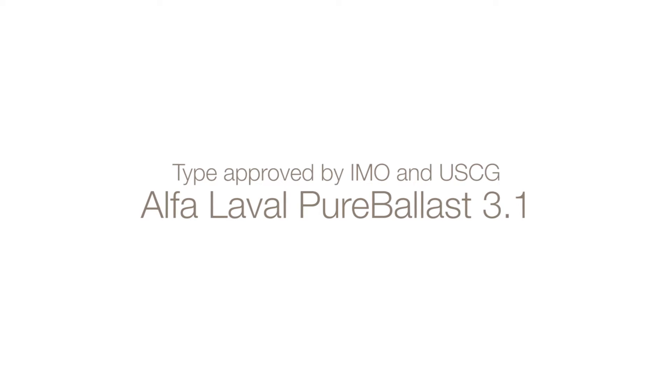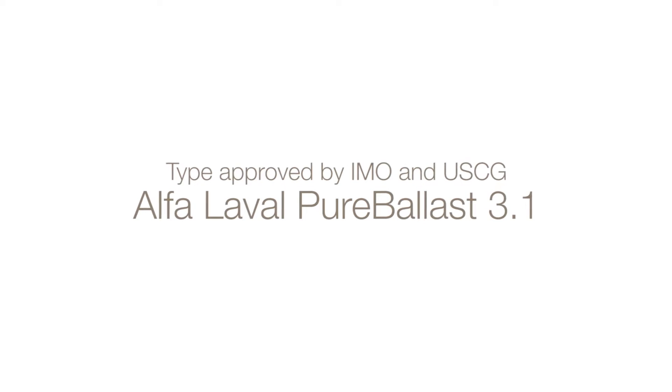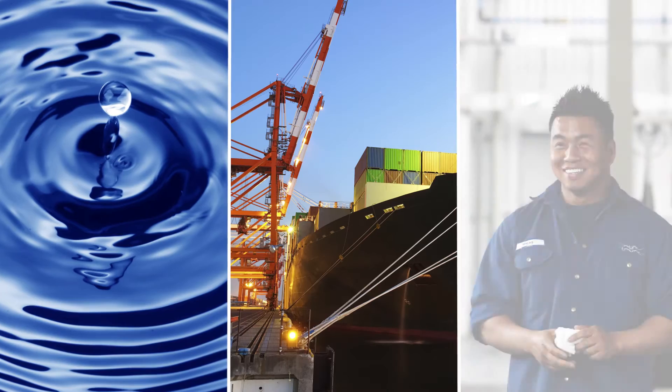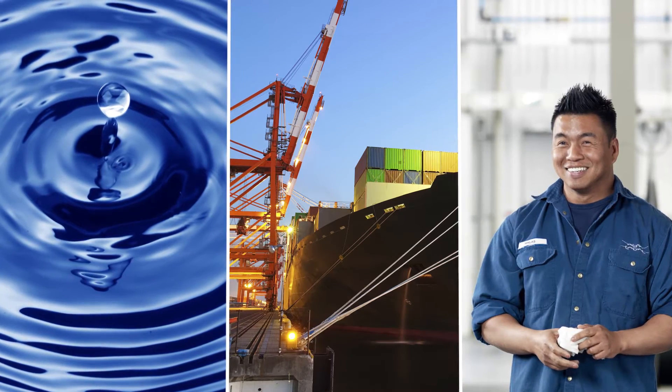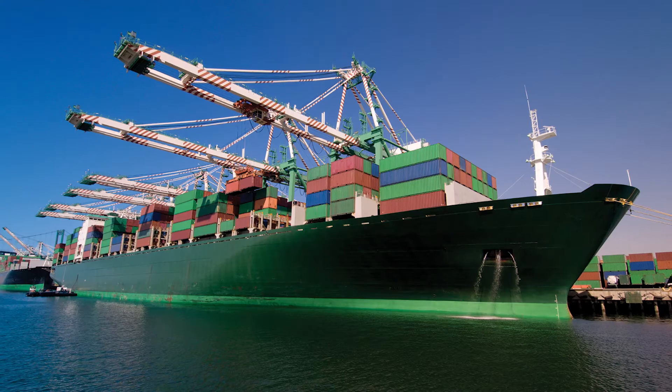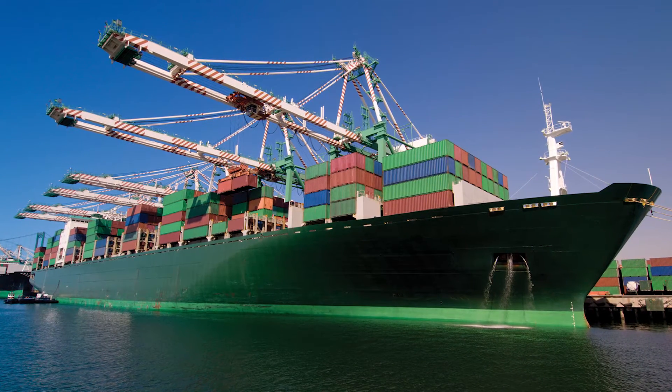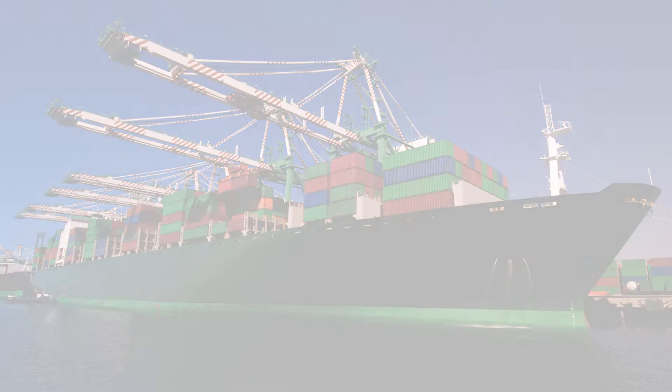Type approved by IMO and the U.S. Coast Guard, Alpha Laval Pure Ballast 3.1 is pure confidence in all waters. It leads the way in ballast water treatment with the widest operating coverage and high installation flexibility. Chemical-free and fully automated, Pure Ballast 3.1 sets the benchmark with capabilities such as certified operation in all waters.